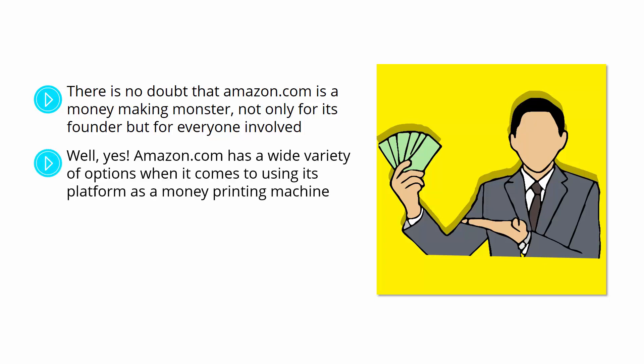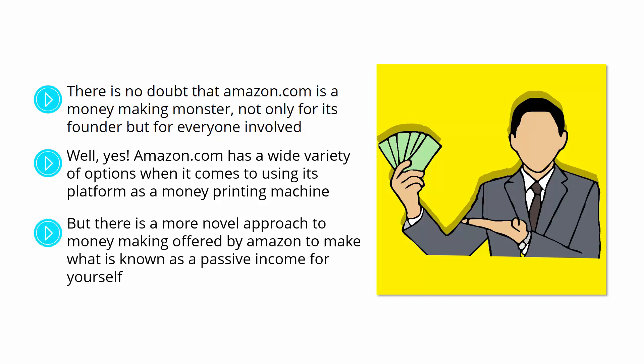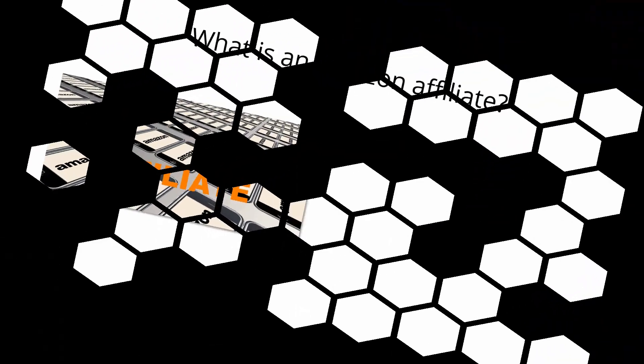Amazon.com has a wide variety of options when it comes to using its platform as a money-printing machine. You can become an Amazon seller, you can offer your services, you can sell your own apps, and self-publish your books or music. But there is a more novel approach: becoming an Amazon affiliate, which will allow you to make passive income for yourself without having to stock products of your own.